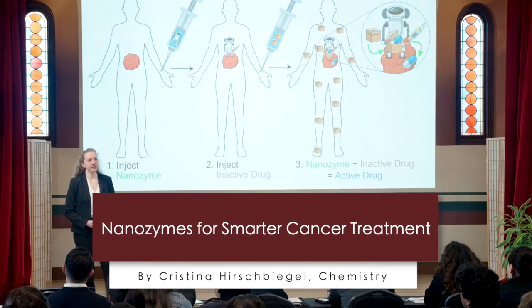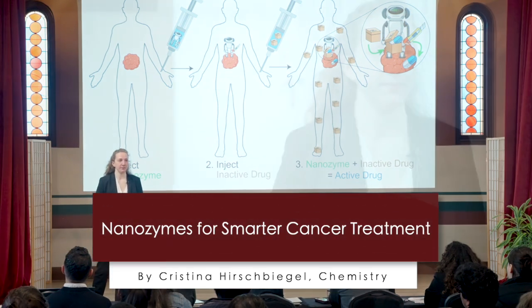Statistically, every third person in this room will be diagnosed with some type of cancer during their lifetime. Effective treatment options such as chemotherapy exist, but are refused by many, often out of fear of side effects like vomiting, hair loss, and infertility. The side effects occur because traditional treatments, especially chemo, attack every part of our bodies — both healthy and cancerous.